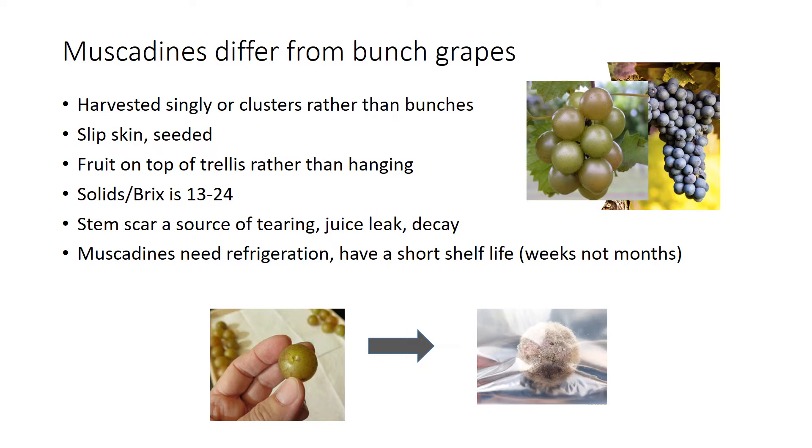Like table grapes, muscadines need refrigeration. Unlike table grapes, they have a short shelf life which can be measured in weeks, not months. In the past, table grapes used sulfur dioxide for preservation, which muscadines seem not to be able to tolerate.